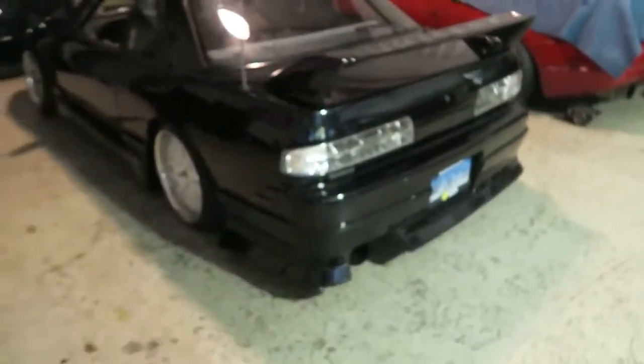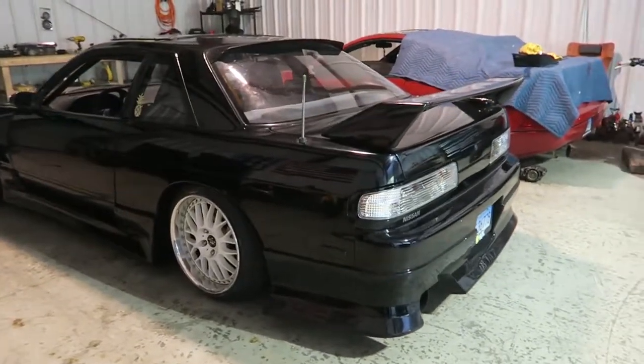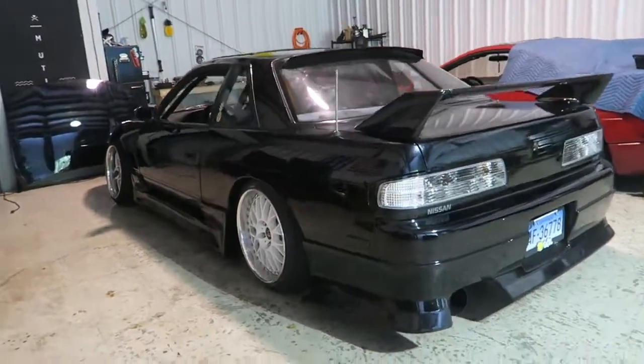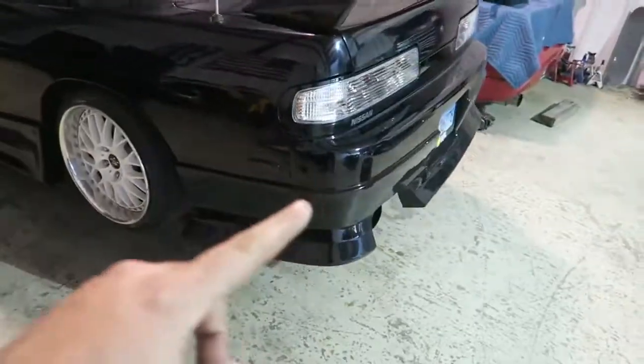I walked in today, forgot that I put these tails on, and I'm actually falling in love with them. I don't know what you guys think but I think it looks so good — it's very borderline ricey but I'm really digging it. Let me know. Looking at my car, I just want to make sure everything's all set after the event.